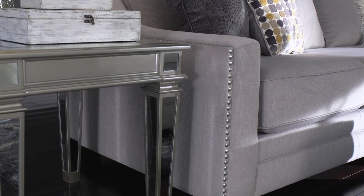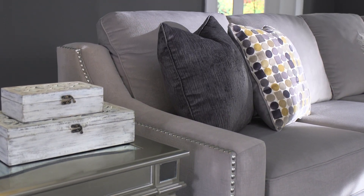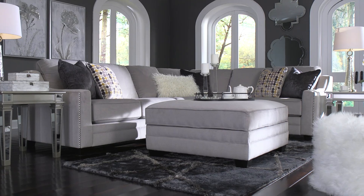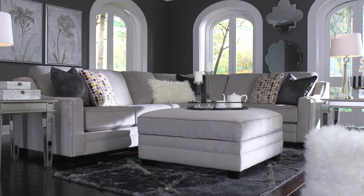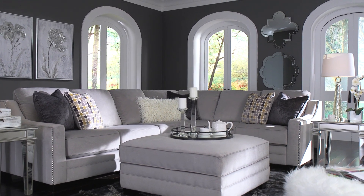You'll love rich details such as the sleek track arms and stylish toss pillows that take this modern sectional collection to new levels of elegance. Live the high life without paying an extravagant price. Check out the Merigny sectional set.